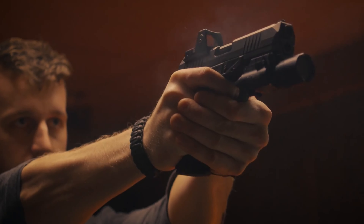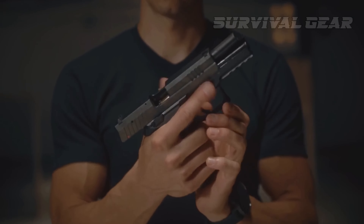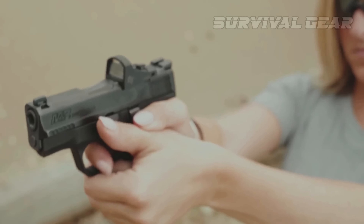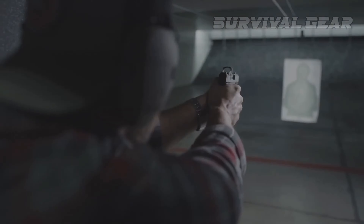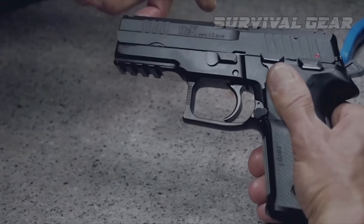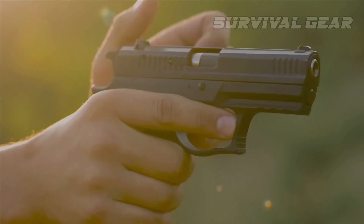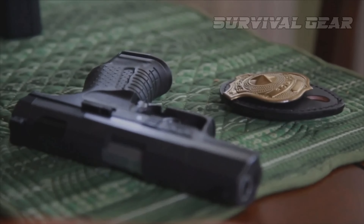Think you can't afford a high-quality concealed carry handgun? In today's video, we'll reveal the best budget-friendly firearms that won't break the bank. From compact and reliable pistols to versatile and accurate revolvers, these concealed carry guns are the perfect balance of affordability and effectiveness. You won't believe the bargain we found at number 2 on our list. Don't miss out on the ultimate guide to affordable concealed carry guns.